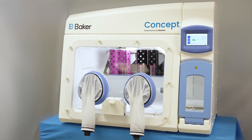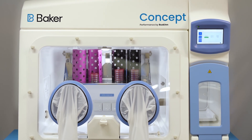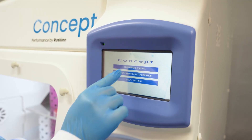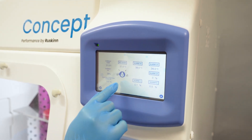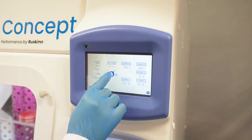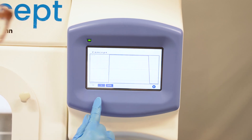Ruskin anaerobic workstations are designed to deliver the best quality results without compromise, even when working with the most fastidious anaerobes. Strictly anaerobic conditions and real-time oxygen concentration display on the touchscreen — this is achieved with maintenance-free catalyst sachets.